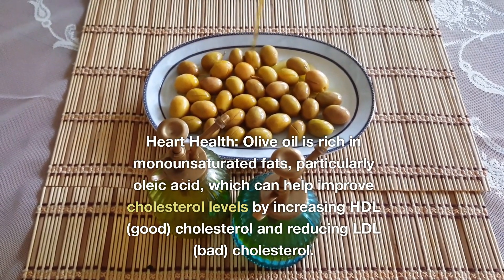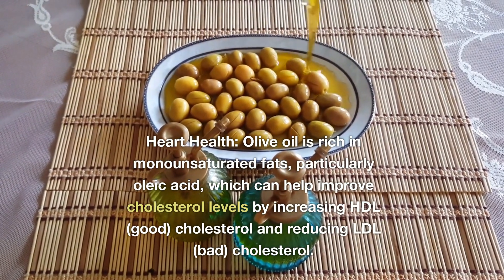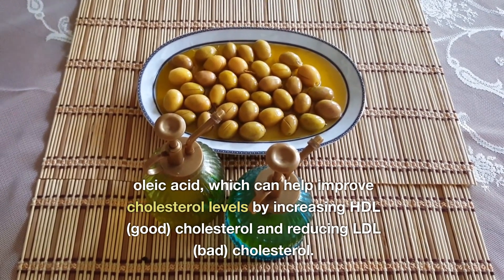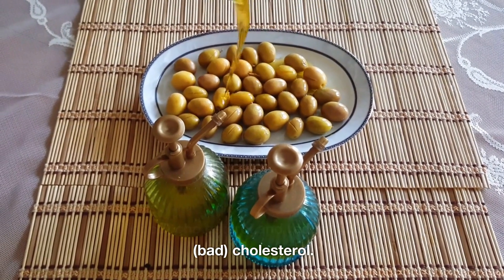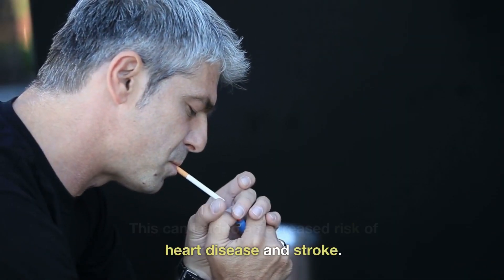Olive oil is rich in monounsaturated fats, particularly oleic acid, which can help improve cholesterol levels by increasing HDL (good) cholesterol and reducing LDL (bad) cholesterol. This can lead to a decreased risk of heart disease and stroke.